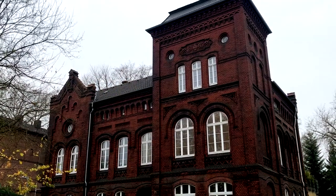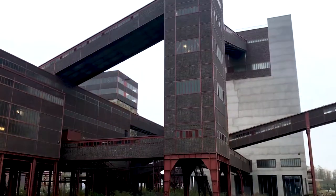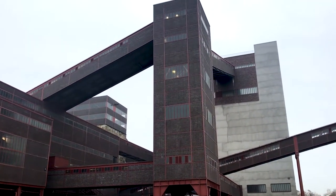This is Zollverein, an enormous coal mine in far western Germany. It's in the Ruhr Valley, the country's industrial heartlands. The coal mine here was first started in 1847 and for the next 150 years it was one of the most productive and largest coal mines in all of Germany, if not Europe and even the world.